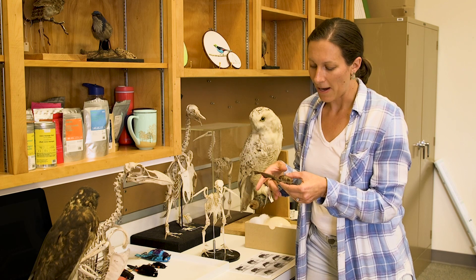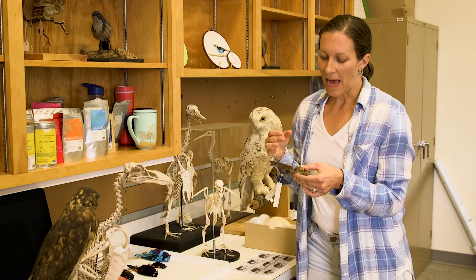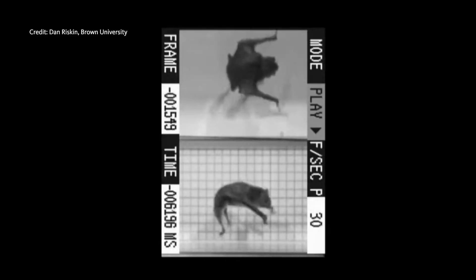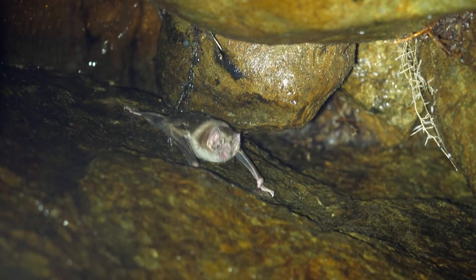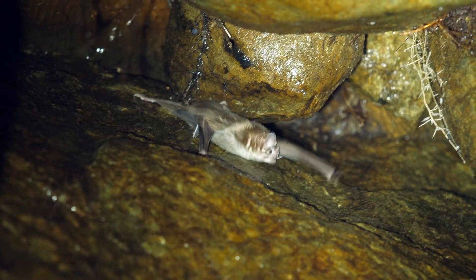One other really cool thing when we think about these vampire bats and their similarities to the dragons we see is how they walk. Most bats can't walk, but vampire bats are actually one of the exceptions. They actually walk on their hands — kind of like this, basically. And if you watch the dragons as they're walking around, they're walking just like a vampire bat does.